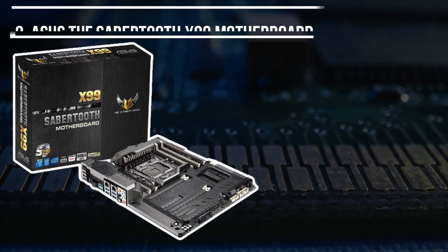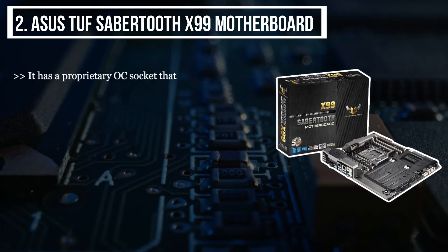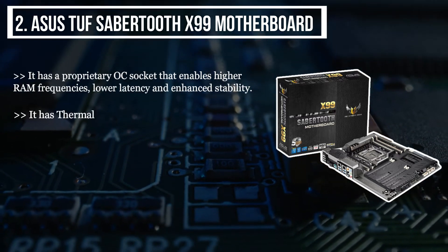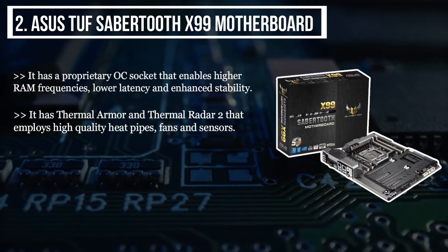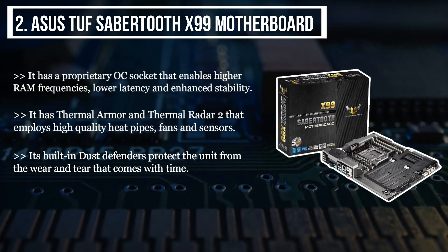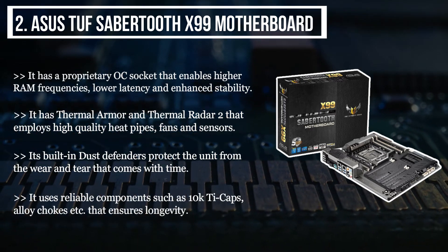The second product we have is the Asus TUF Sabertooth X99 motherboard. It has a proprietary OC socket that enables higher RAM frequencies, lower latency, and enhanced stability. It has thermal armor and thermal radar too, that employs high-quality heat pipes, fans and sensors. Its built-in dust defenders protect the unit from the wear and tear that comes with time. It uses reliable components such as 10KT caps, alloy chokes, etc., that ensure longevity.